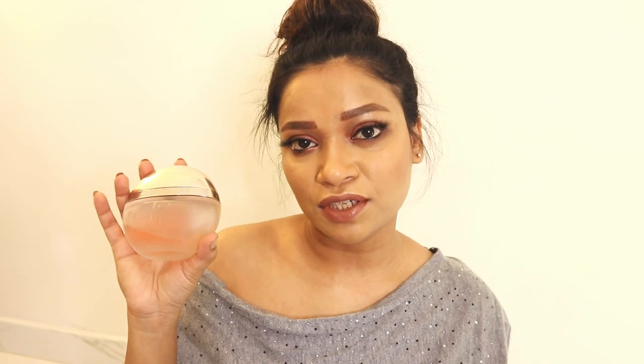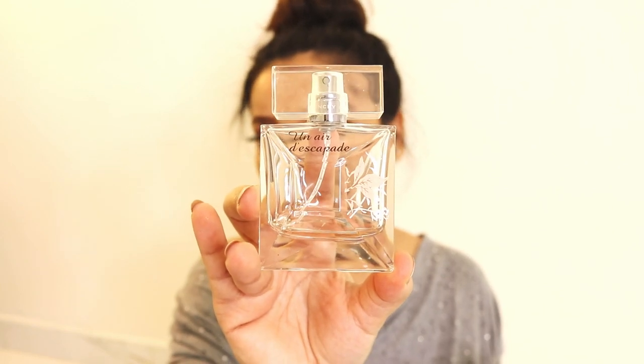My next perfume is Cerruti 1881 — this is an oldie but a goodie. It is so, so sweet — I'd say fruity and floral at the same time. Sometimes this fragrance can get really sweet and can induce headaches, so I won't wear it in summer heat because the heat makes it even sweeter. I use this only in winters when the temperature is very low and cold.